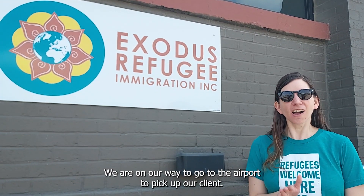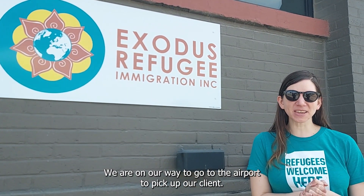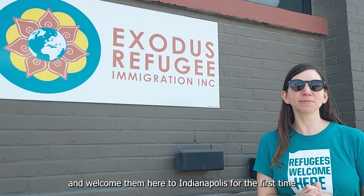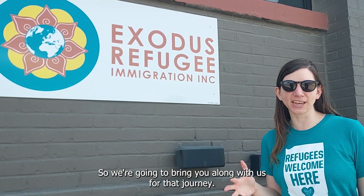Hi everybody! We are on our way to go to the airport to pick up a client and welcome them here to Indianapolis for the first time. So we are going to bring you along with us for that journey.